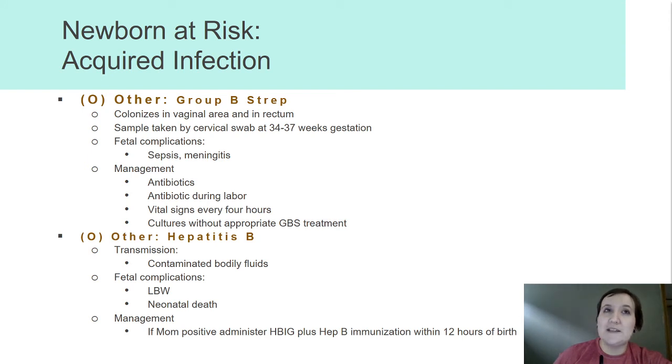If we have a GBS positive mom or one with unknown GBS status coming in, we'll go ahead and start preemptively treating them with antibiotics — usually penicillin. You'll hear in report: GBS positive, treated times two or treated times three. Vital signs every four hours on these babies post-delivery because they are at higher risk for infection.